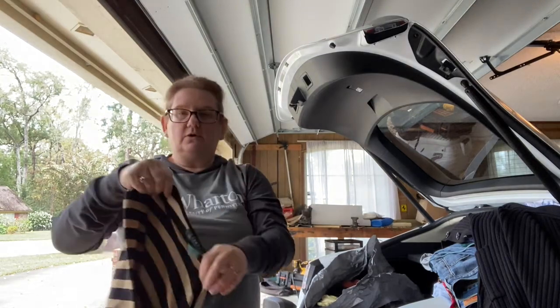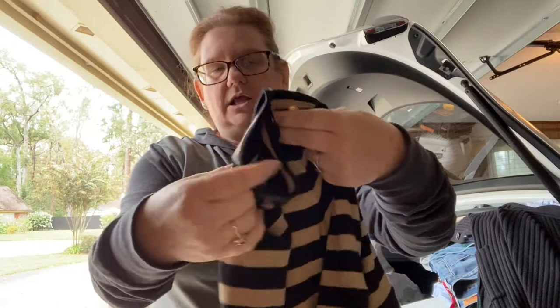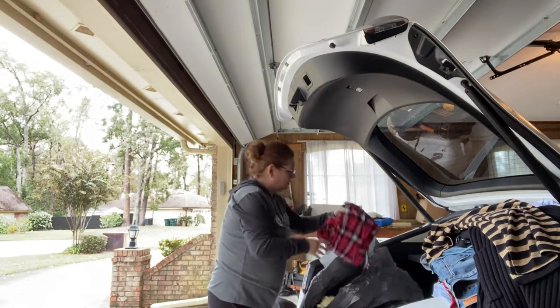This is a Lauren by Ralph Lauren. Nothing special about this — it's just a striped metallic gold shirt. I like Ralph Lauren's dress, whether it's Lauren or not Lauren.